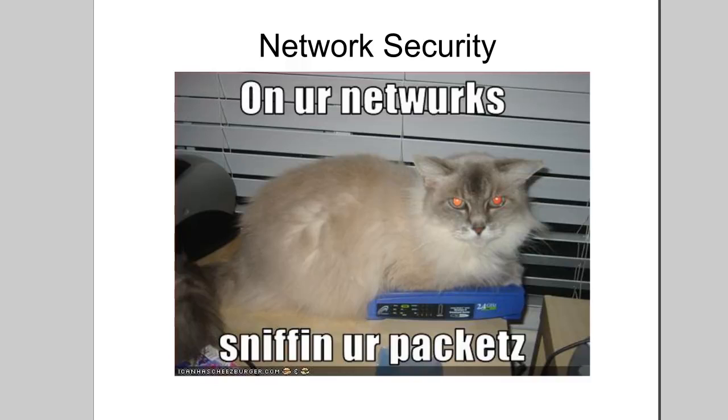This is Funky Worms and this is my Computer Security for Poker Players series. This video is going to be covering network security.